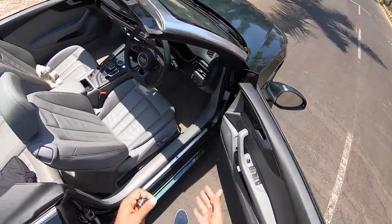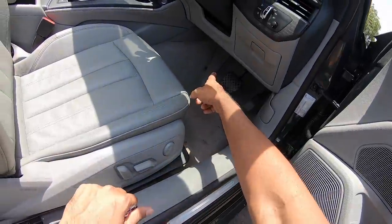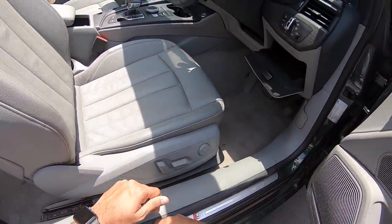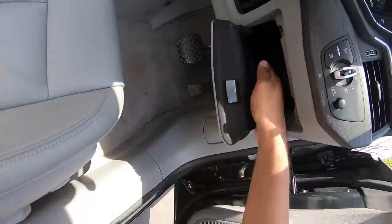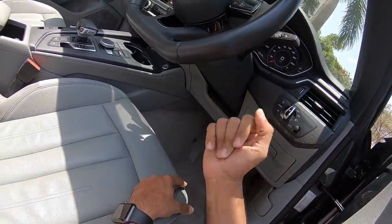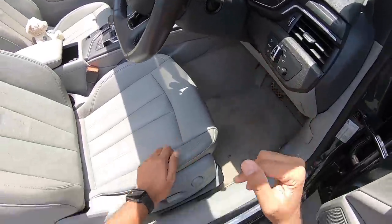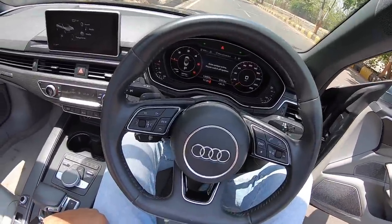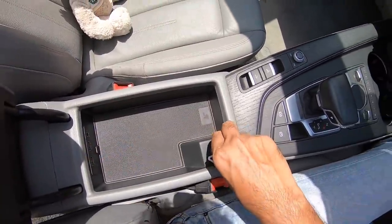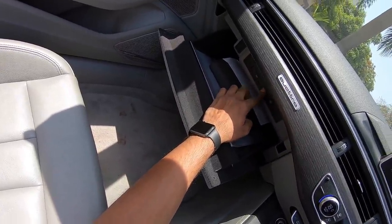There's electric adjustment for the driver's seat but unfortunately no memory function. There's a massive dead pedal and a large brake pedal. The footwell storage area is surprisingly very deep. The steering unfortunately doesn't get electric adjustment. These are the controls for the headlights and for adjusting instrument cluster brightness. There's good storage up front — twin cup holders, storage under the front center armrest, an AUX input, two USB ports, and a 12-volt charging socket. The glove box is decent-sized with two SD card slots, a SIM slot, and a CD player.